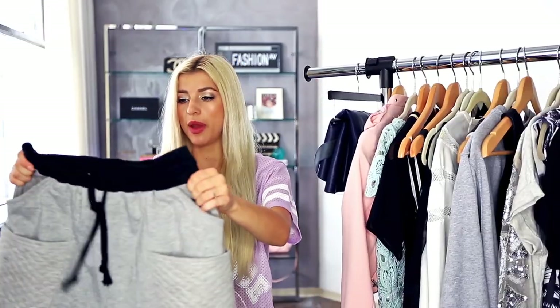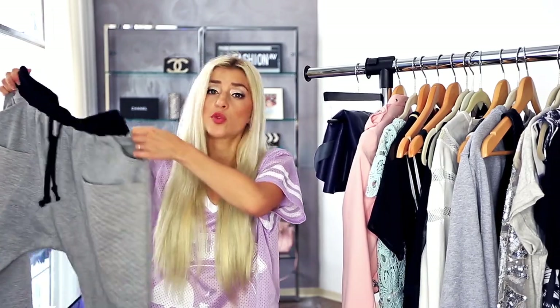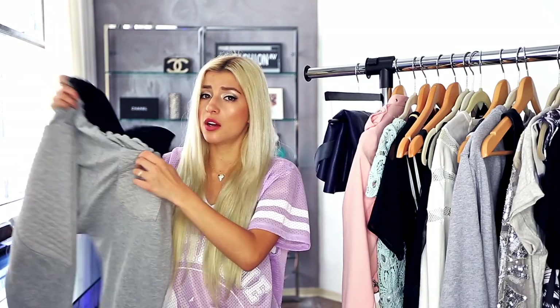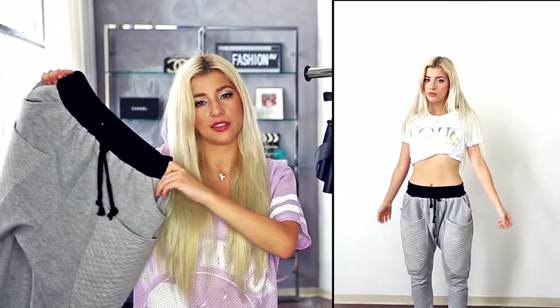Next, I got these sweatpants which I am so in love with. They are just the world's most perfect sweatpants. Make your butt look good, make everything look good. And they're just the wearable everyday sweatpants — you can just wear them with a crop top. What is up with me today? I wear everything with a crop top.